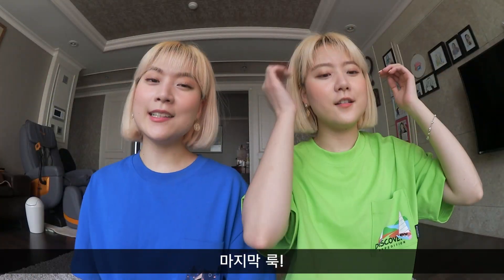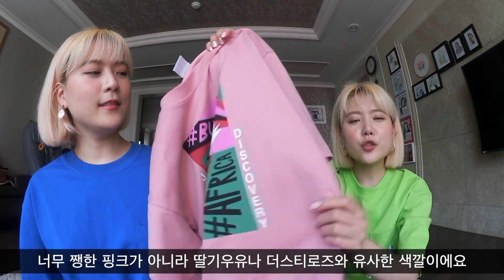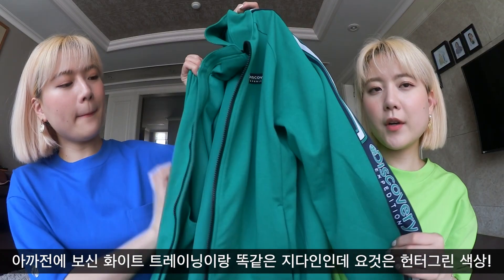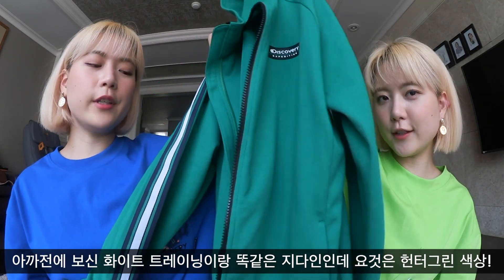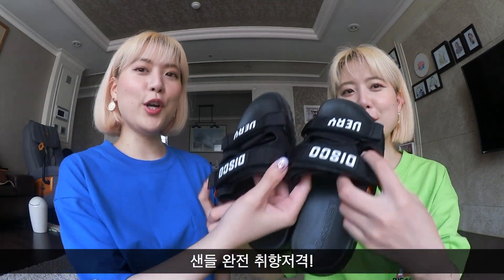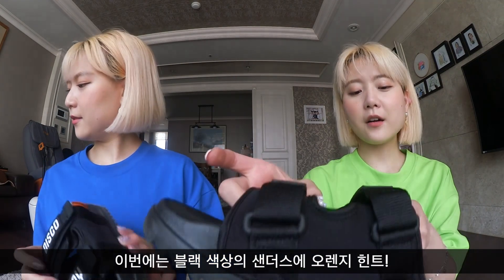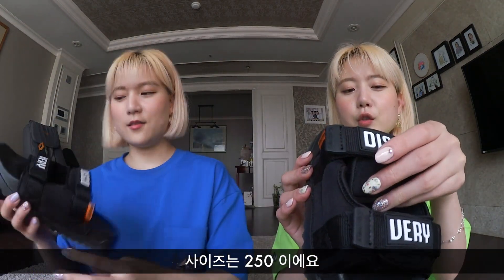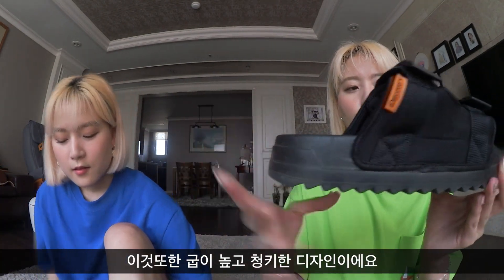For the last look, I wore this little pink t-shirt — it's like a milk strawberry color, not a vibrant pink, more like a dusty rose. It's exactly the same style as the white one you guys previously saw, but this one is in green — a hunter green. For the shoe, this is another slipper but all in black with a hint of orange. We got it in size 250, which is size 8 in US. It's also very chunky with a high thick sole.